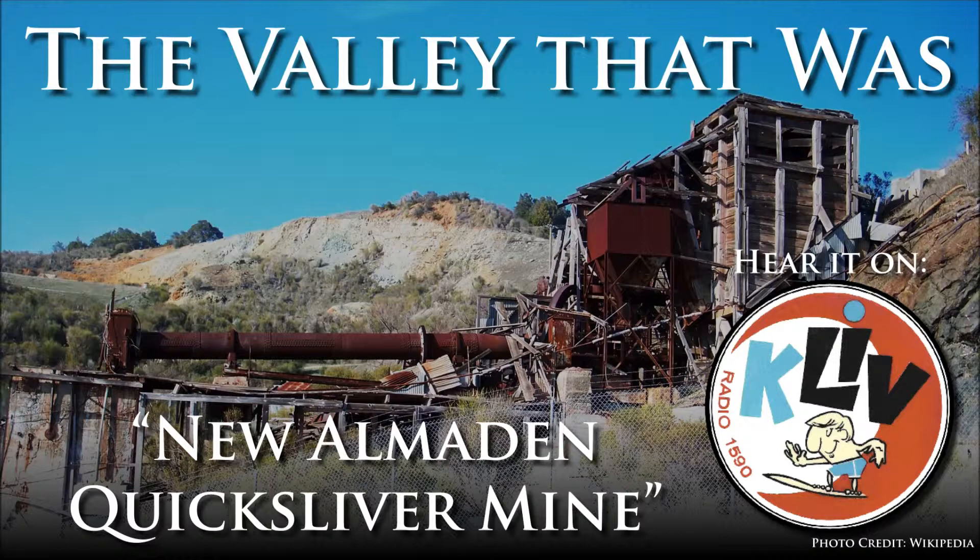First discovered by the Ohlone Indians, cinnabar, which is a bright red mercury ore, was used for painting purposes. Settlers wouldn't discover the ore until 1820, and the mines began operation around the 1860s, just in time for the second half of the gold rush. That processed ore was used to separate gold from gravel and other debris during hydraulic mining, and of course, mercury is also used in thermometers.